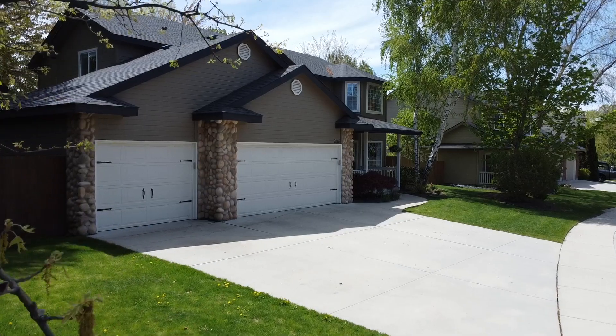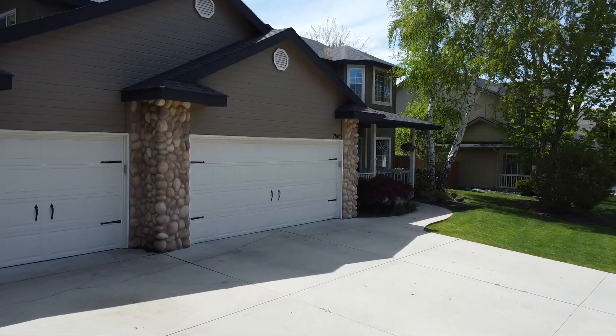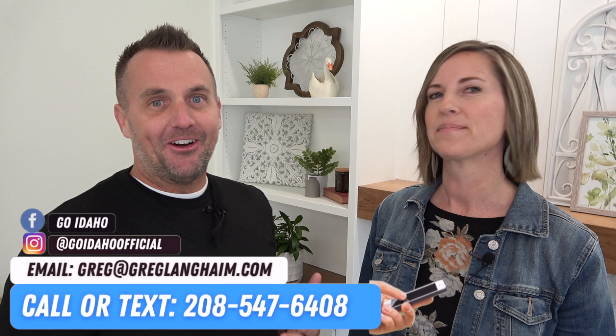This home is fully loaded to a T, and Wendy, I think you want it! I do — I'm ready to buy it. So if you want to get in on this house, act quickly and reach out to us. This house will fly off the market. It's in the beautiful Lexington Hills subdivision. Our number's down below so we can schedule your private tour. My name is Greg Langham, this is Wendy Bernards, we're with the Go Idaho Team. If you need to get your house on the market, give us a call. Until next time — Go Idaho!